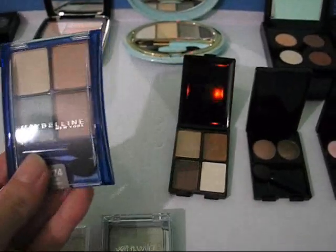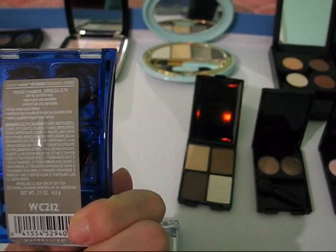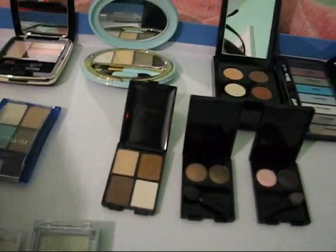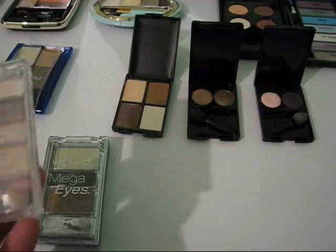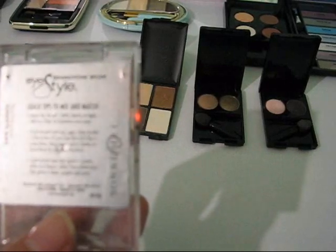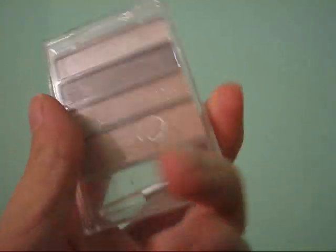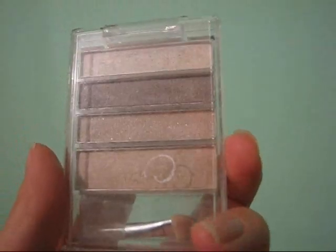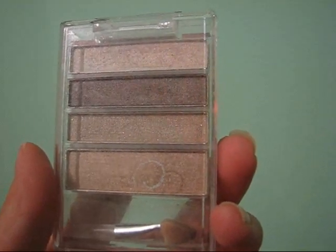Here's my Maybelline quad that I showed in my haul video from Jack's 99 cent store — this is Expert Wear Eyeshadow in Mystic Meadow. And this is a Bonne Bell Eye Style Shadow Box in Cafe Classics. It's so old the writing has come off. I used the top color as a highlighter for probably the later half of my high school years, so this is really old.